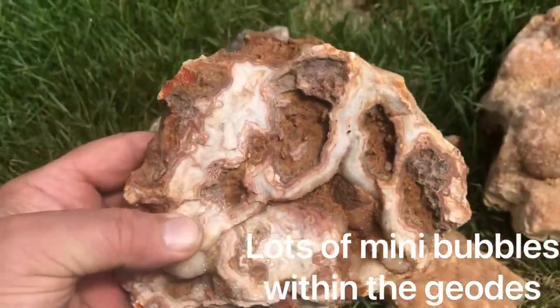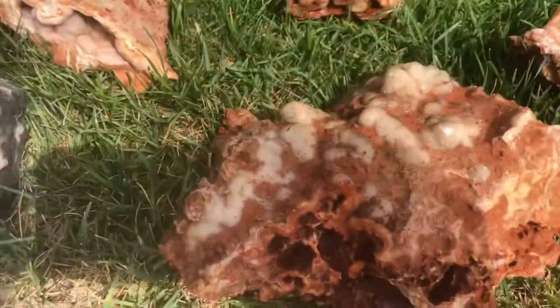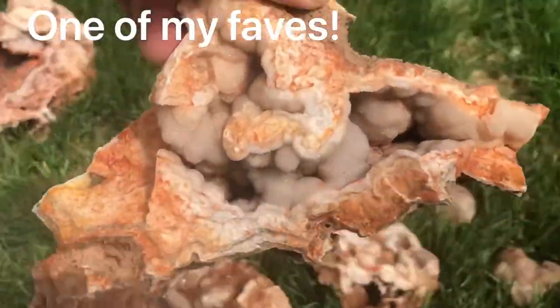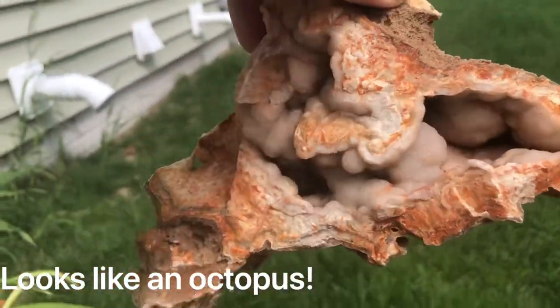And that is a beautiful piece of cold water agate with quartz crystals inside — really just beautiful. Amazing stuff when it's cleaned up. It's one thing to pull them out of the mud, and then it's another to get them cleaned up and see what's actually inside.